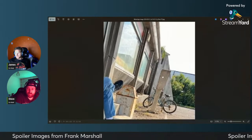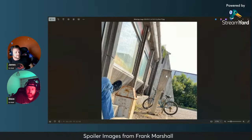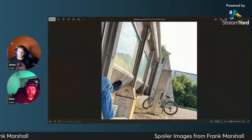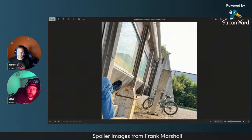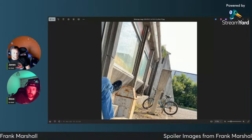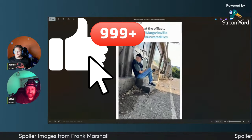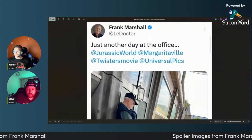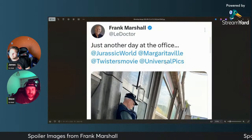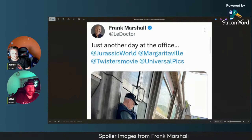I've got a better image, a bit more zoomed in. Do you think this is where we think it might be? It looks a lot like it. And like you said, he's so cryptic. If you look at his hashtags: 'just another day at the office, Jurassic World, Margaritaville, Twisters movie, Universal Pictures.'